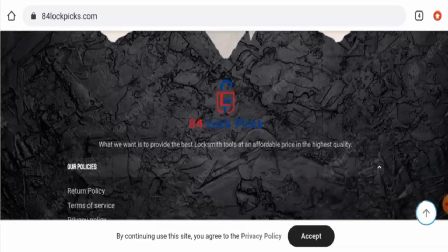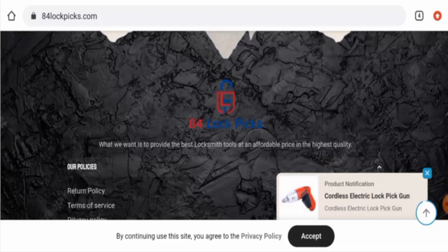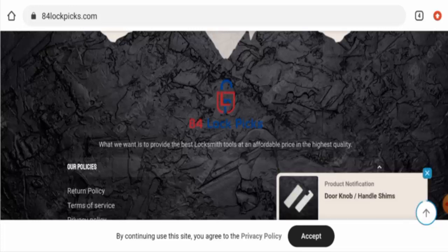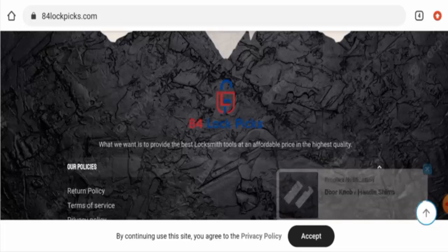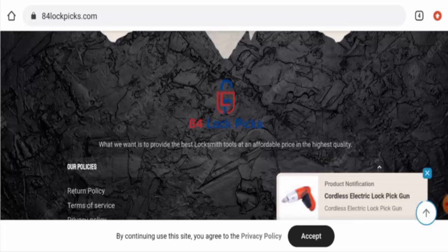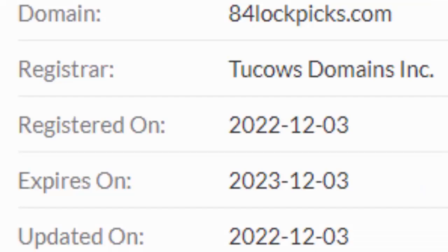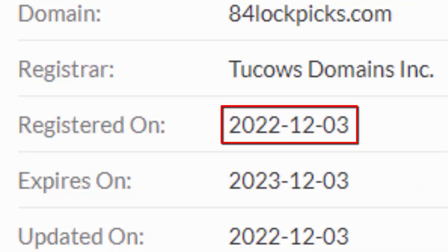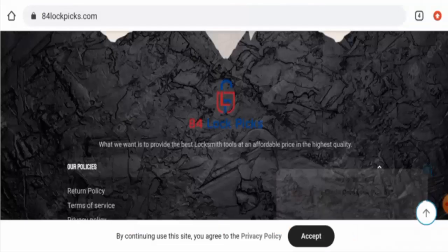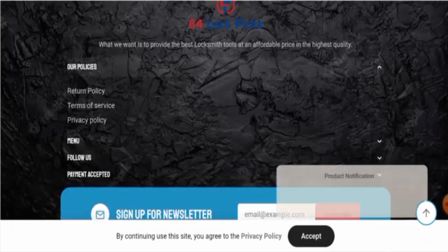We will now talk about the legitimacy factors to help you determine whether this website is legit or a scam. This website is secured by the HTTPS protocol and SSL integration to keep details and transactions safe, which is a good sign. However, the website was founded on 3rd December 2022 and will expire on 3rd December 2023, meaning it is only one month old and cannot fully be trusted.